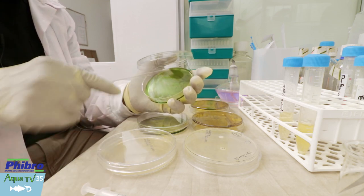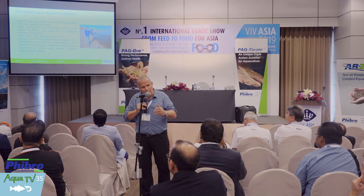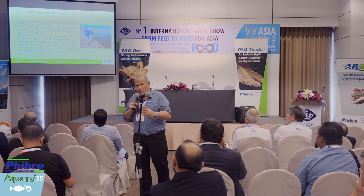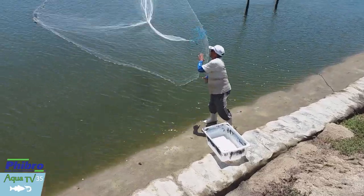Thank you everyone for attending, and thank you my colleagues in Fibro Animal Health who are here with us. It's a pleasure to be here, and especially to talk about health management of aquatic facilities. I am very proud to say that we have clients who have been working with us for over 25 years. It's about personal relationships, it's about trust, it's about responsibility, it's about accountability — making sure we can really provide you with the best possible answers.